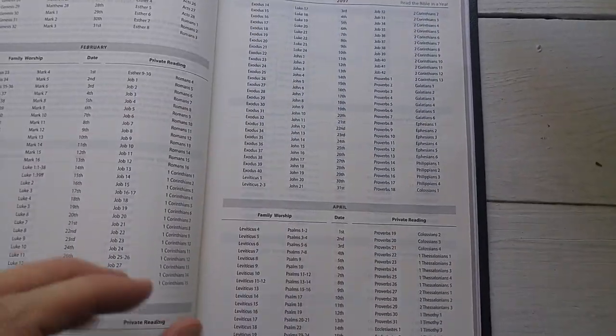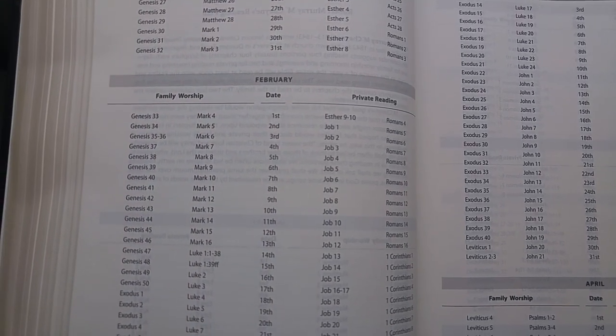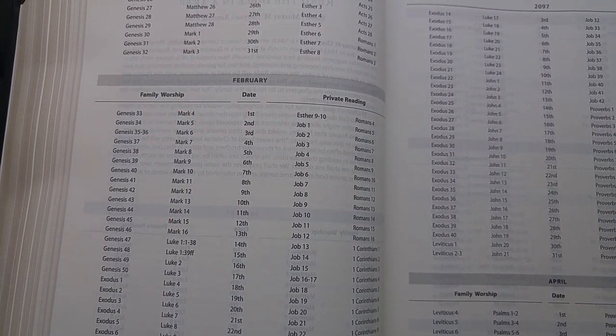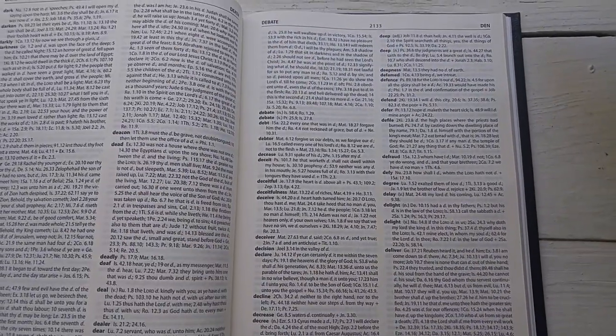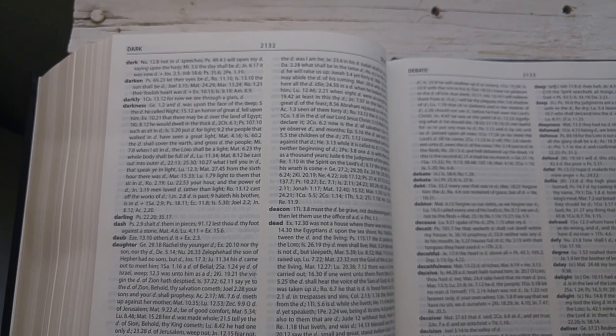After the creeds and confessions, you get into some other Bible study material. Here's the McShane Reading Program — four recommended sections per day: two for private reading and two for family worship. Very cool; again the emphasis on family worship is greatly appreciated in this volume. And then some other traditional back matter, including a wonderful concordance — very helpful.